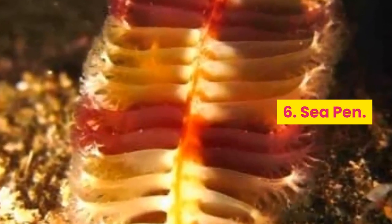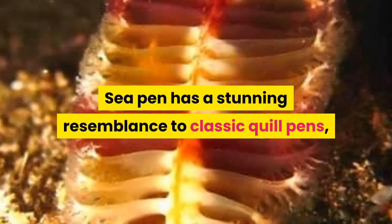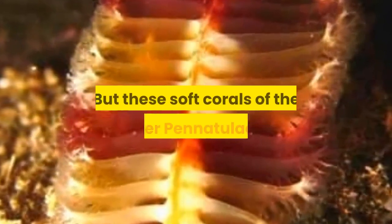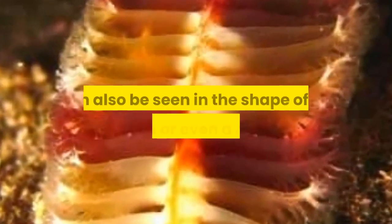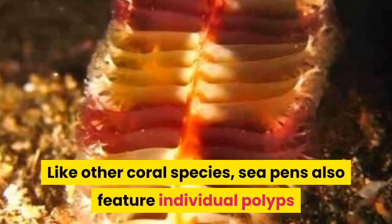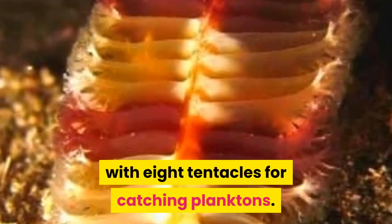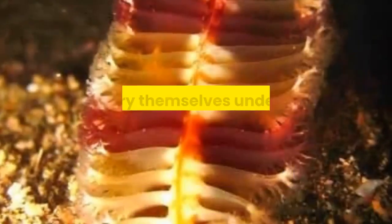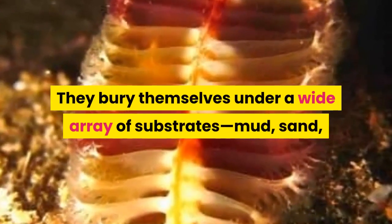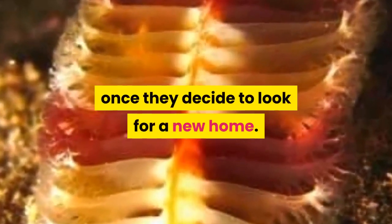Number 6: Sea Pen. Sea Pen has a stunning resemblance to classic quill pens, hence the name. But these soft corals of the order Pennatulacea can also be seen in the shape of an umbrella or even a golf club. Like other coral species, sea pens also feature individual polyps with eight tentacles for catching planktons. They bury themselves under a wide array of substrates — mud, sand, or solid rock — and easily detach once they decide to look for a new home.